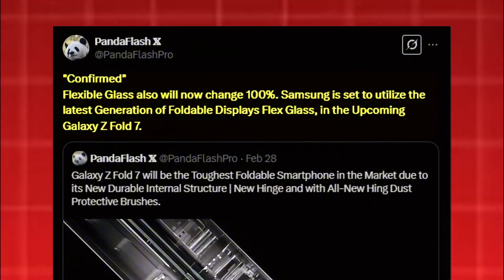Samsung is also making a significant leap in display technology. The Galaxy Z Fold 7 will introduce Flex Glass, the latest generation of foldable displays, promising improved durability and flexibility.